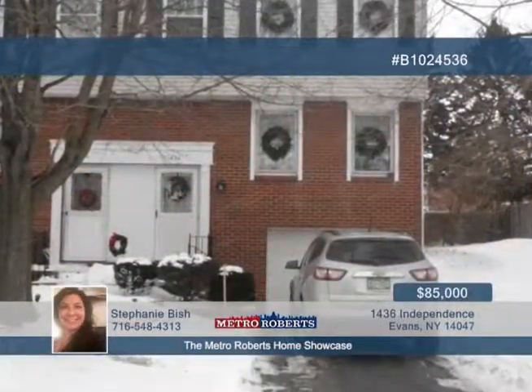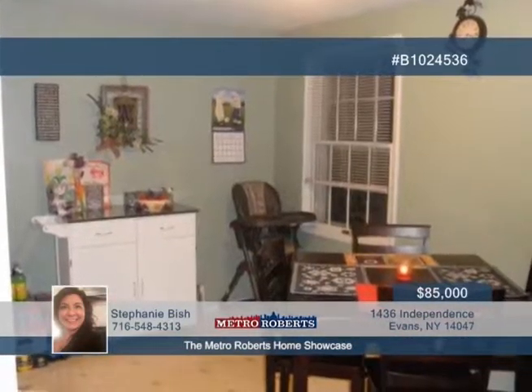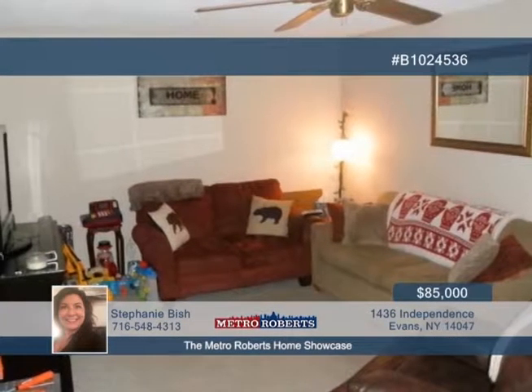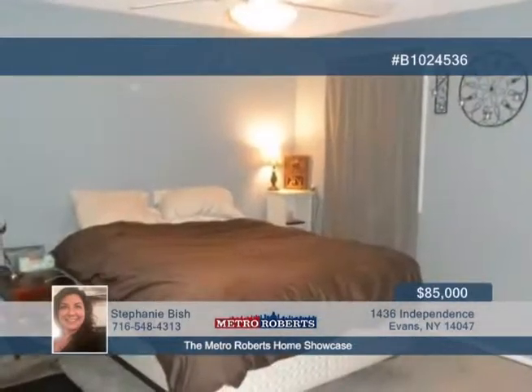Move right into this adorable three-bedroom, one-and-a-half-bath townhouse. It has over 1,200 square feet of living space. Features include a complete roof four years ago and a one-car attached garage. Located close to all amenities, contact Stephanie Bish today to schedule your personal tour.